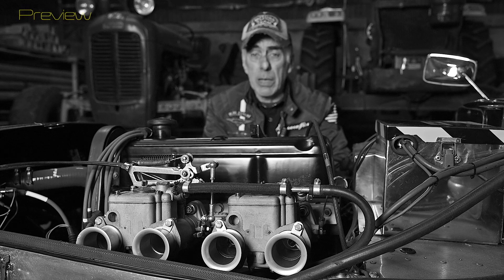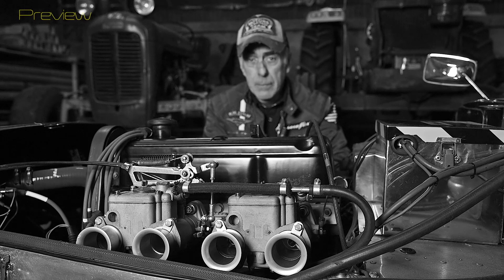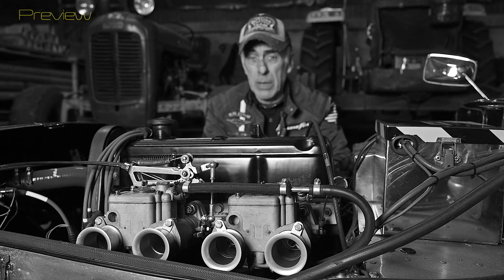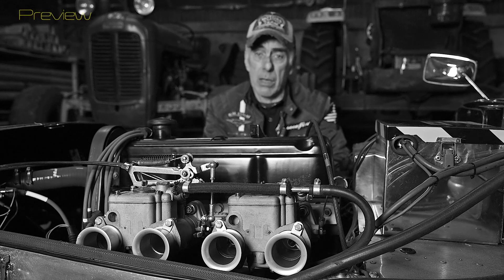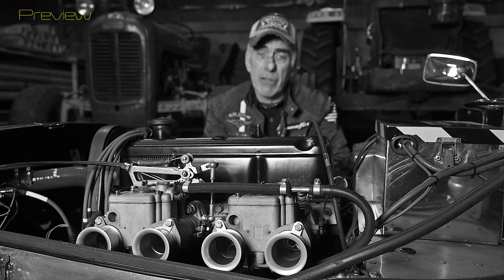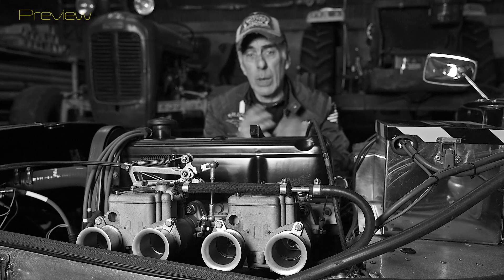If you wait long enough, the vapor lock will disappear and you can start. The same is true for flooding — if you wait long enough, the gas will have evaporated out of the intake manifold because it's warm, and you can actually start the car. The only difference you will see with vapor lock is that at high revs you might also have fuel starvation, whereas with flooding you can typically still drive at high RPMs.